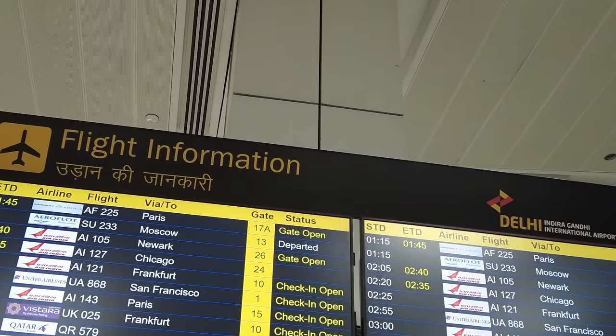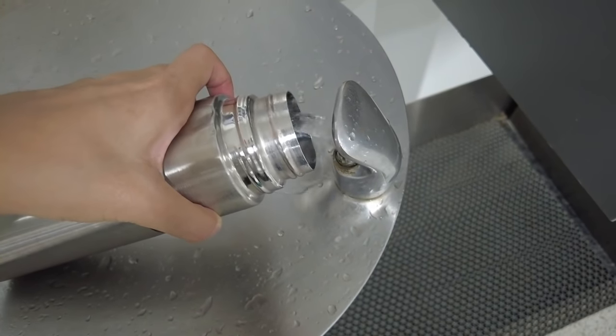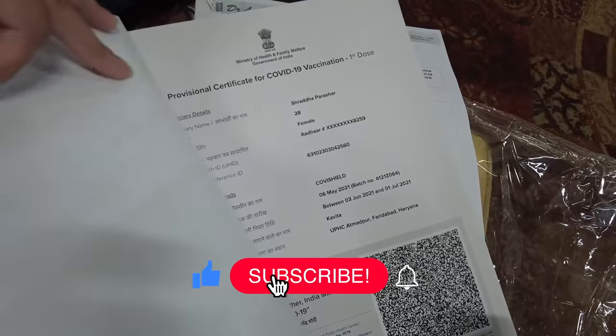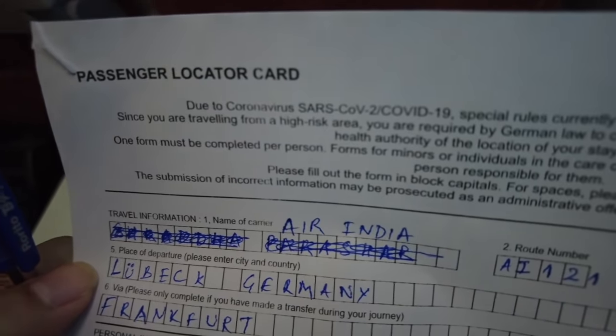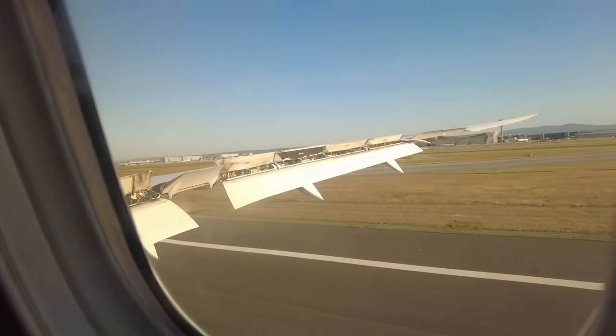I will talk about some small tips during the journey. I will also talk about the important documents you need during your travel, and then I will talk about my feelings - how I was feeling once we took off - and about the food, about the service of the airlines. There were also some forms I had to fill during my flight.